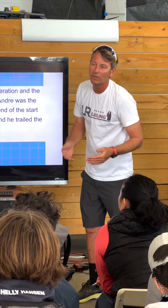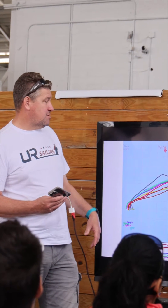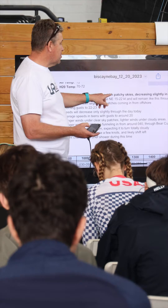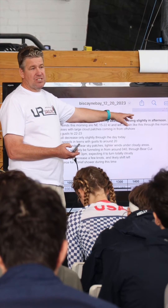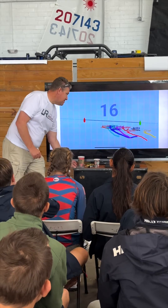Now, collecting data is easy. How do we apply it to getting the kids to learn stuff? What it's doing is solidifying stuff that we say to them on the water, or stuff they can see in the video. We can back it up with data, we can see it graphically, and we can see it in the overlay of the racecourse to show wind shifts, speed changes, and what's causing those. So it allows them to understand exactly what's going on, backed up with numbers.